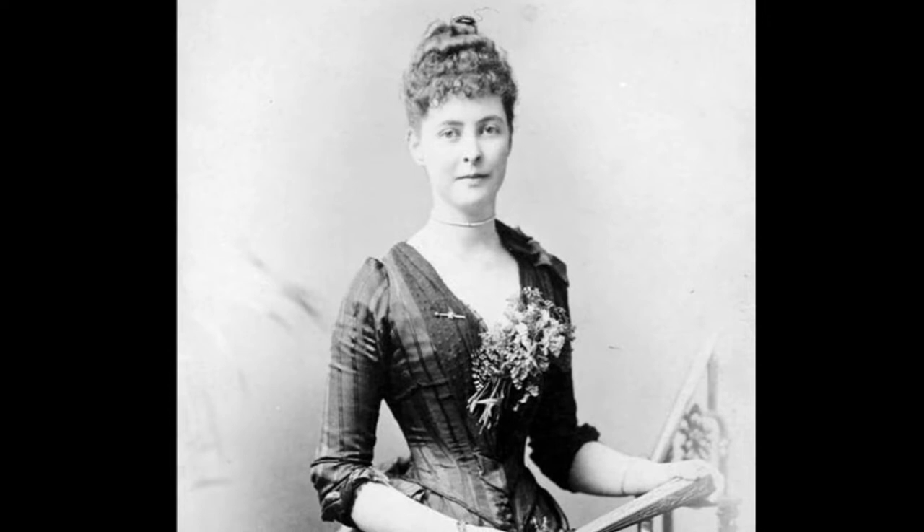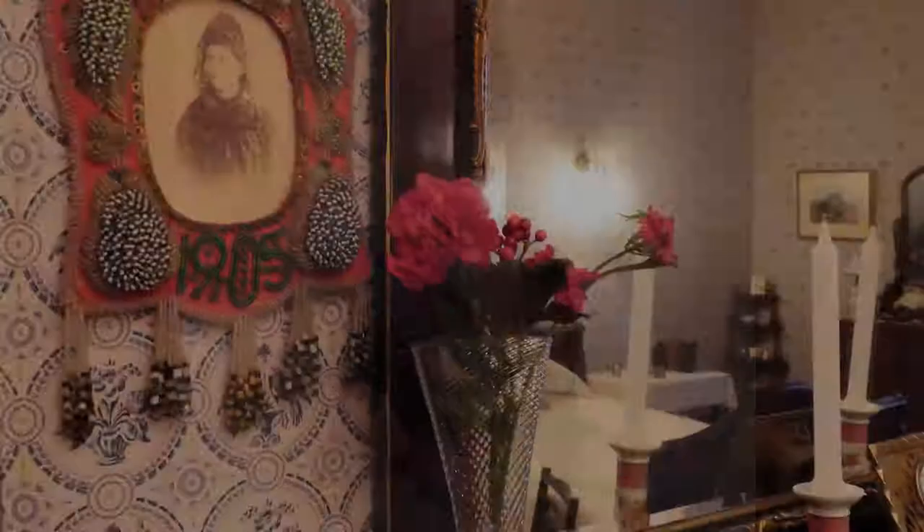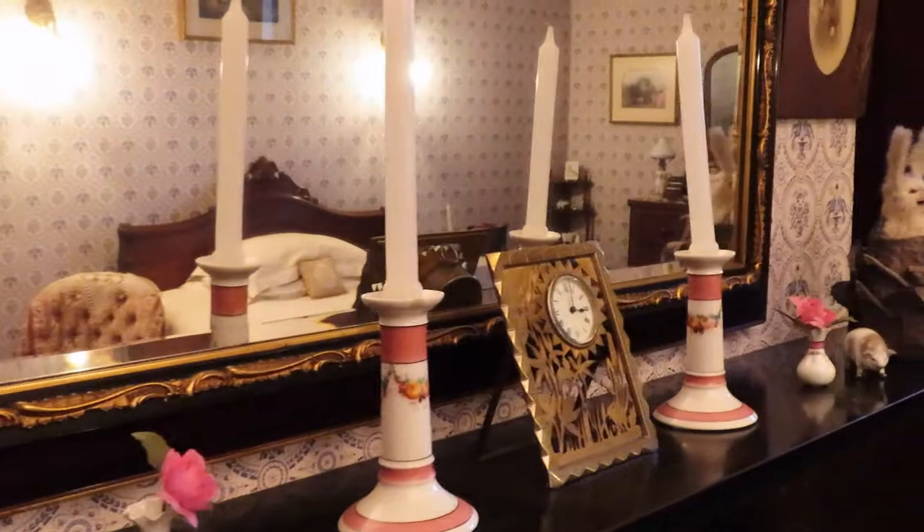Kathleen O'Reilly was a traveler, artist, and socialite, and her bedroom reflects these traits of her personality. Though she spent much time abroad volunteering, sightseeing, and attending school, Kathleen occupied this room for the majority of her life.